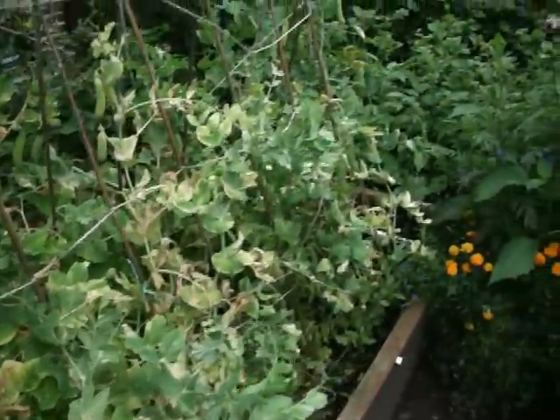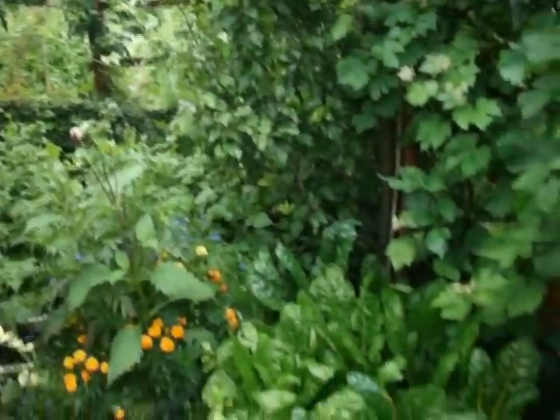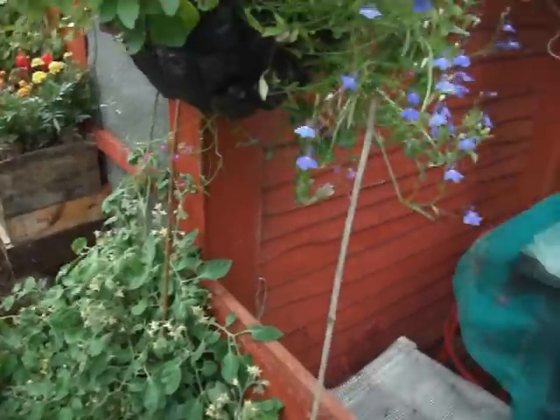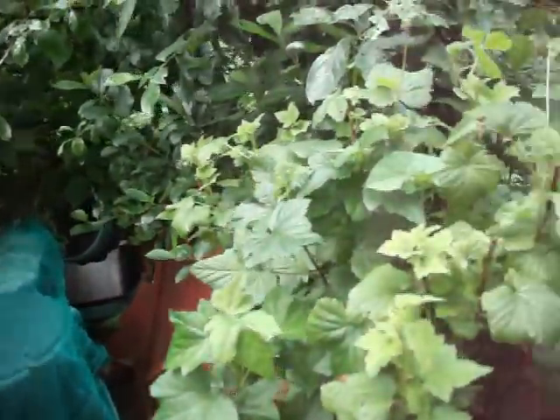First peas coming to an end. Various chard and beet with mizuna coming to an end. I said I'll do details more specifically. Water collection system, same as last year but tidied up a little.